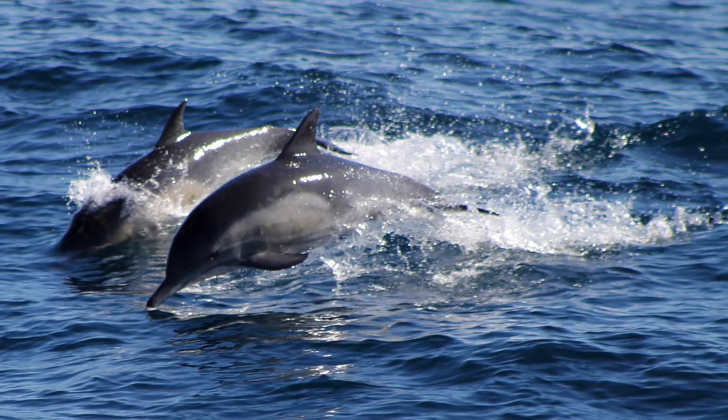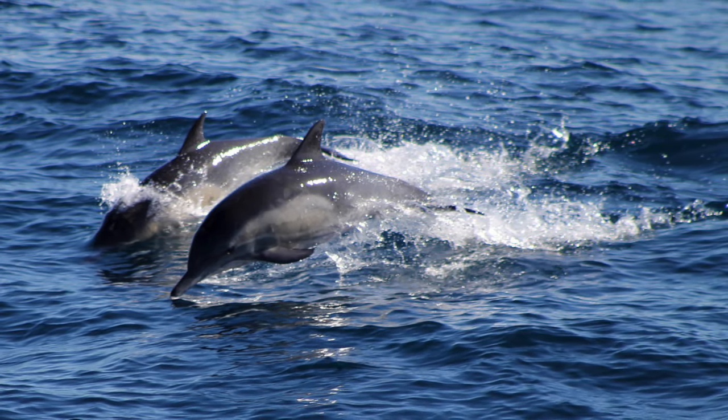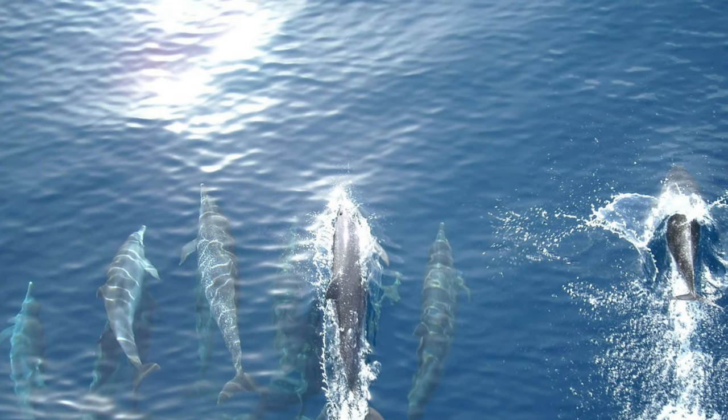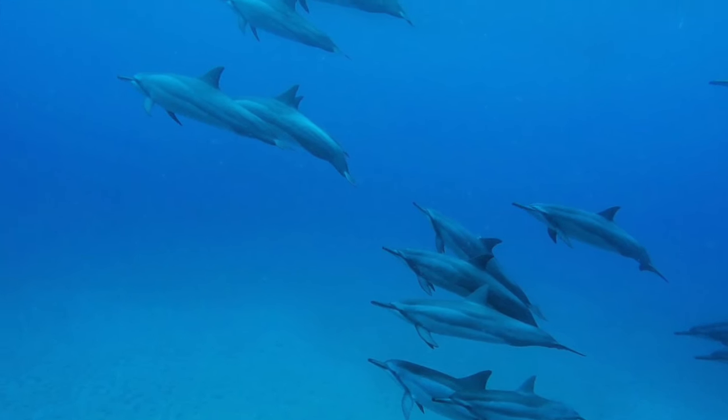Thanks to echolocation, dolphins can catch some of the quickest animals of the ocean. They can also get an idea of their prey's size, shape, position, and direction.